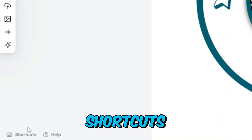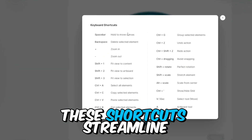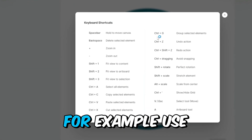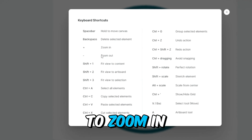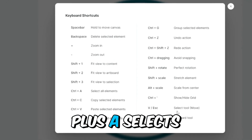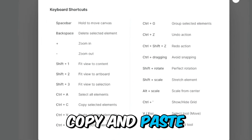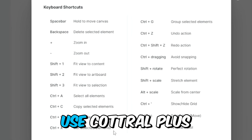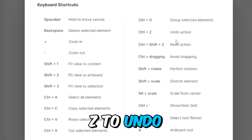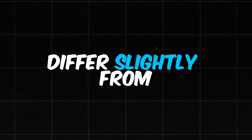Next, familiarize yourself with the various shortcuts available on the bottom left corner of the project page — these shortcuts streamline your design process. For example, use the plus icon to zoom in and the minus icon to zoom out. Ctrl+A selects all elements, while Ctrl+C and Ctrl+V copy and paste elements respectively. Use Ctrl+Z to undo actions. Mac users can use similar shortcuts, though they may differ slightly from Windows.